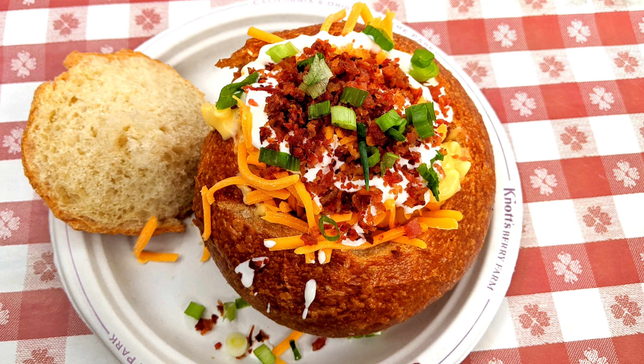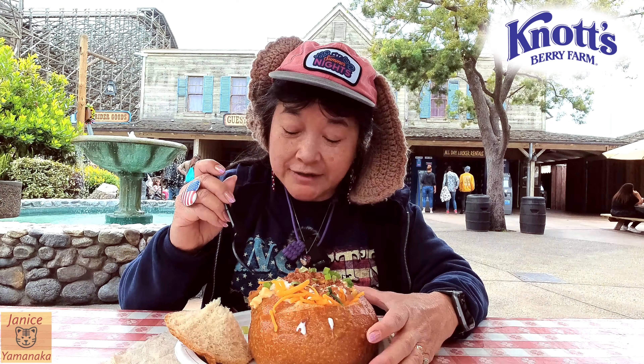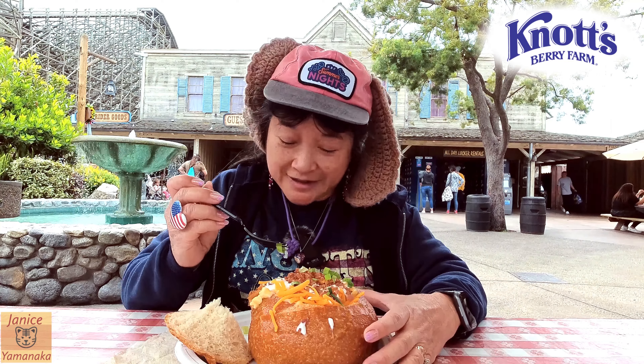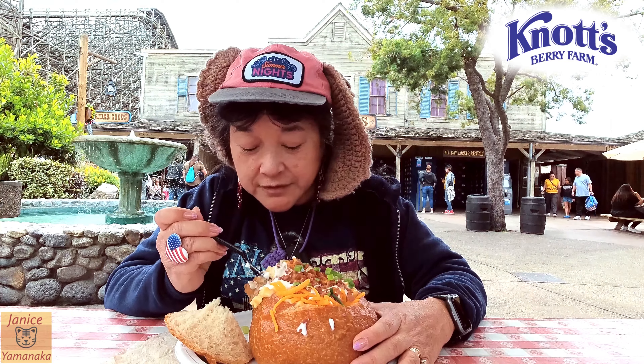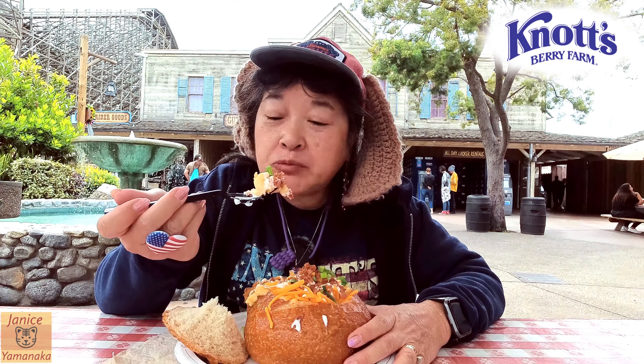I got the basic mac and cheese bread bowl. It comes with sour cream, bacon bits, cheese, and green onions. Let's try it out. There's the mac and cheese. They have good mac and cheese there.